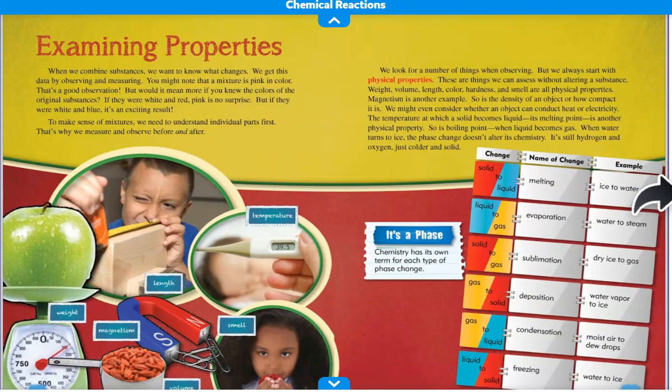Examining Properties. When we combine substances, we want to know what changes. We get this data by observing and measuring. You might note that a mixture is pink in color — that's a good observation. But would it mean more if you knew the colors of the original substances? If they were white and red, pink is no surprise. But if they were white and blue, it's an exciting result. To make sense of mixtures, we need to understand individual parts first. That's why we measure and observe before and after.